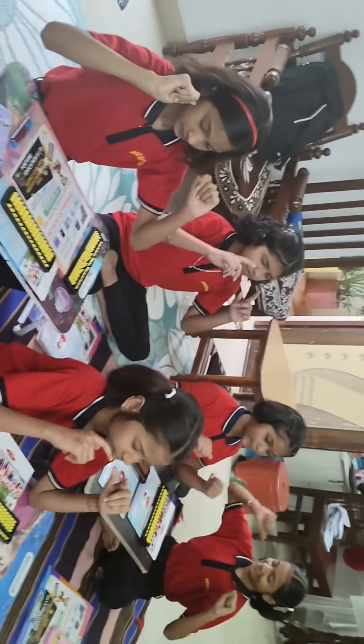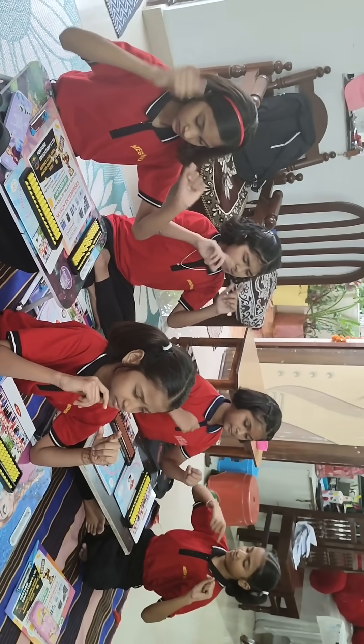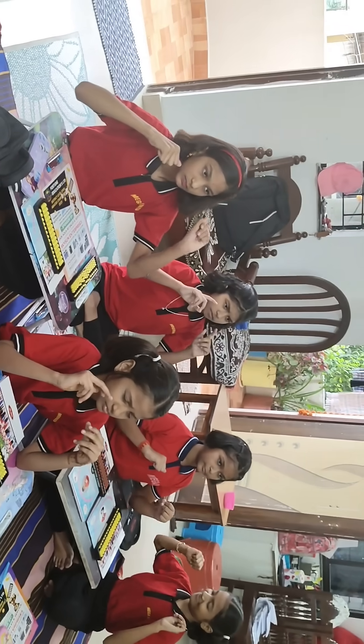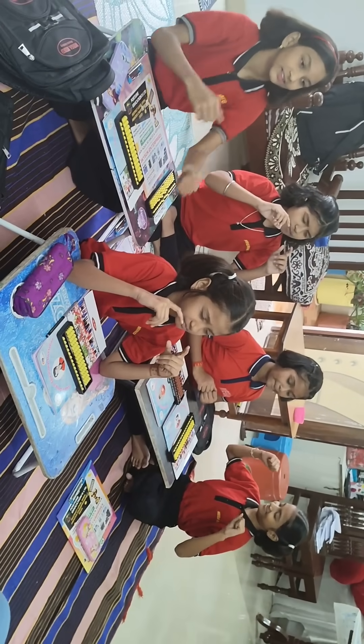Add 5, again add 5, add 1, add 9, add 2, add 8, add 5. Answer is? 35. Very nice.